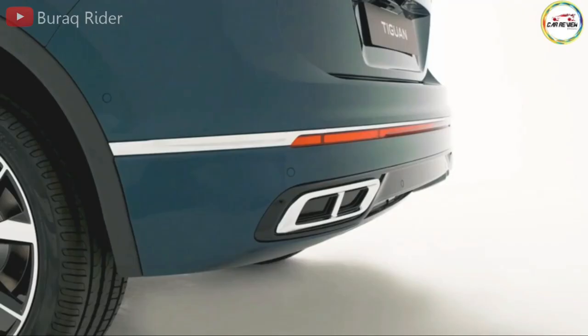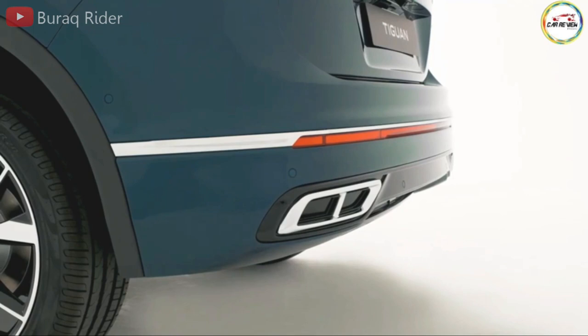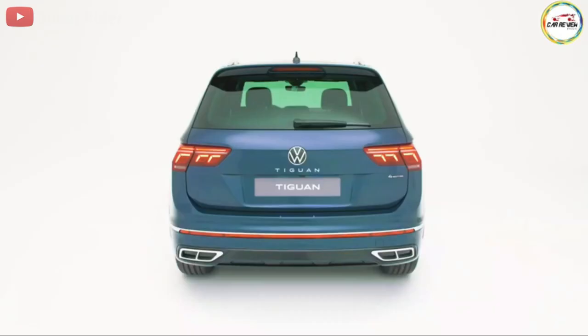Front seat comfort is okay, but we wish they offered a bit more support, especially in the bottom cushions, and better breathability. The outboard second-row seats offer welcome sculpting and bolstering, but the third-row seats are barely functional for anyone but small children.